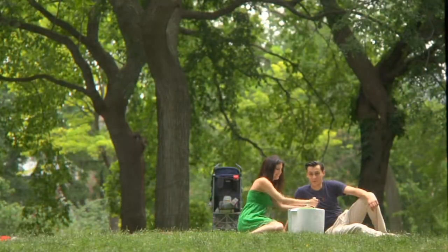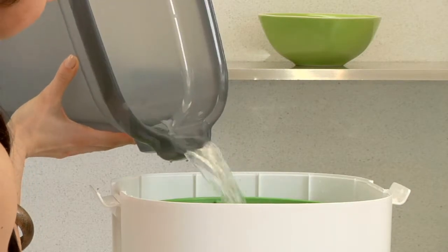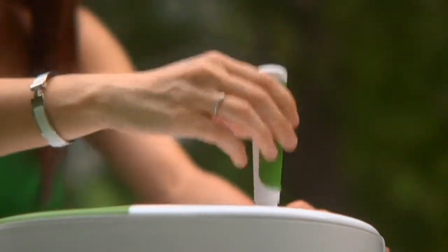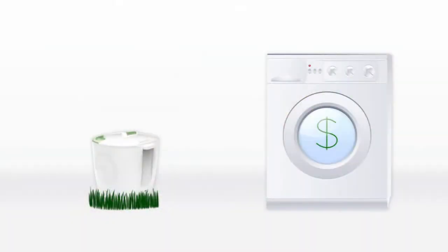The laundry pod can be used in places where conventional washing machines can't fit, and it costs a fraction of what a washer does. It's also great for the planet. Because it uses no electricity, the laundry pod is 100% environmentally sound. Compare that to a standard washer, which uses 40 gallons per load and costs hundreds of dollars to operate annually.